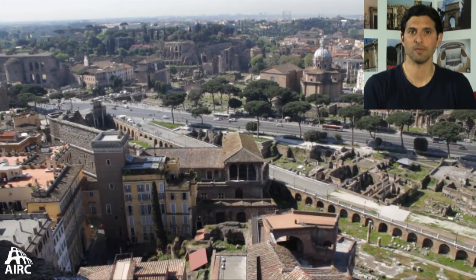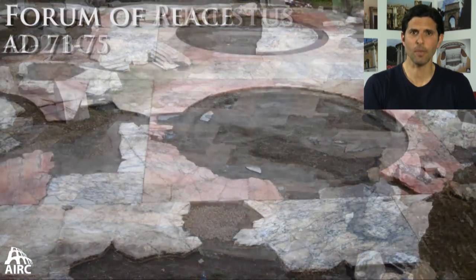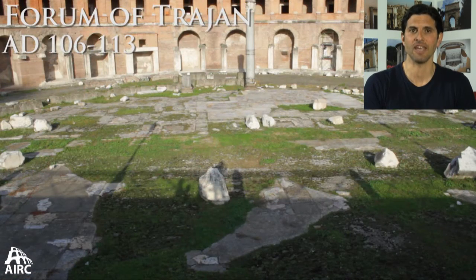All the forum spaces built by emperors are built individually but are decorated lavishly with copious amounts of marble imported from all over the world, a symbol of the conquest of the empire by the Romans. Each emperor wants to make his mark — creating museum spaces and ways of celebrating his greatness — and each space was filled with statuary dedications to each individual emperor.